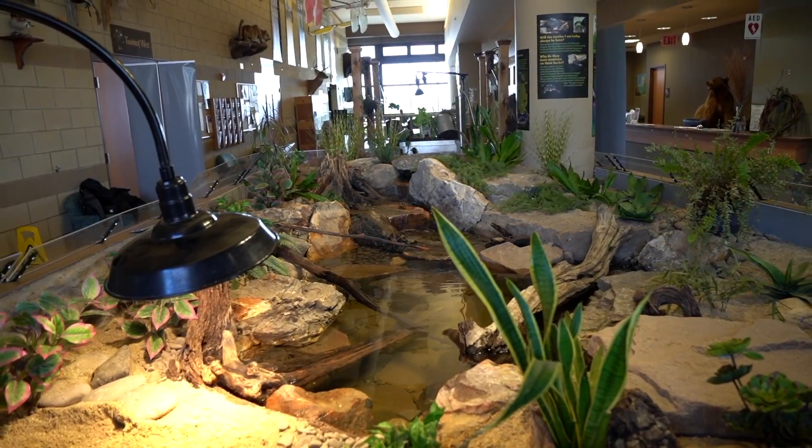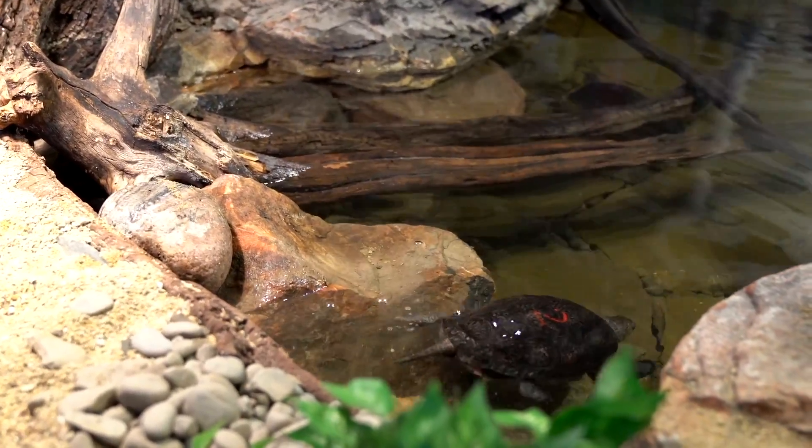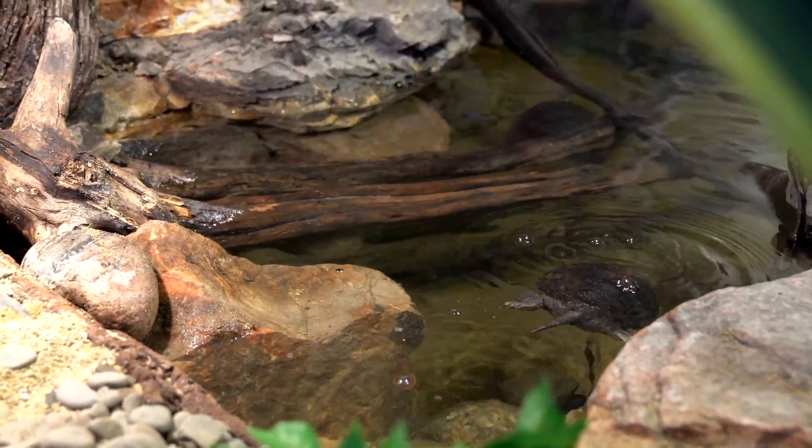The bottom line here is you're happy. Absolutely. I'm glad you're happy — it looks beautiful. Let's make sure the turtles are happy in here, and whatever you guys need when it comes to water, you know who to call.